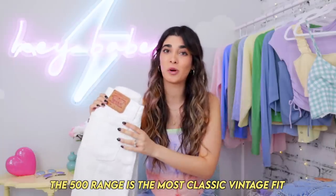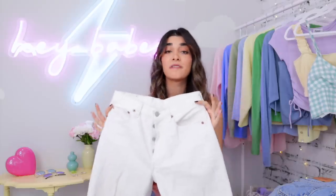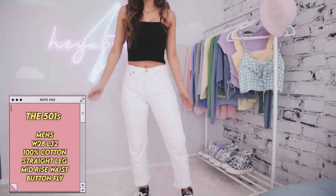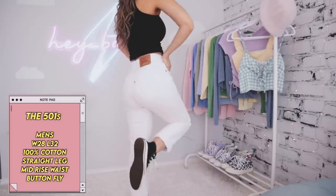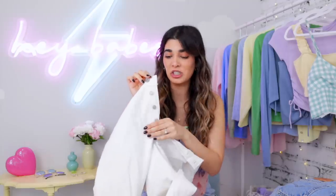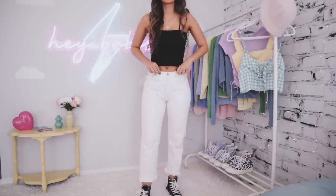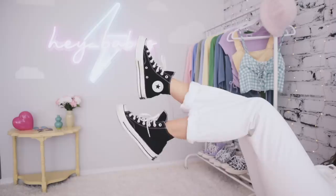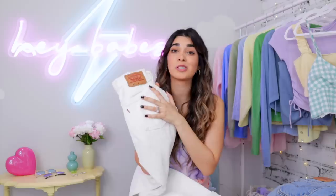If you want more of that iconic vintage style fit, then the 500 line is definitely the one you want to stick to. Starting off with the 501s — what I love about them is that they're very true vintage denim. This pair I thrifted from the men's section. It's gonna be 100% cotton so it's super stiff. They have this unique button fly — there's no zipper, they have buttons that go all the way up. The 501s are actually more of a mid-rise. I prefer more of a high-rise because I have a very long torso and my legs are a little shorter. The 501s have that classic straight leg that a lot of people love. If you're looking for a mom jeans style that's not too baggy, 501s is a perfect choice.